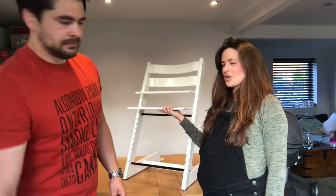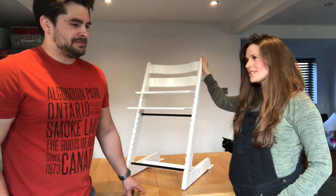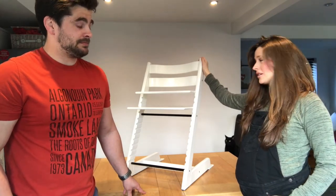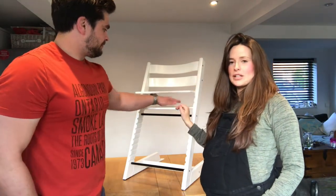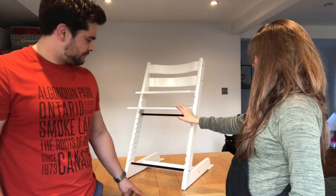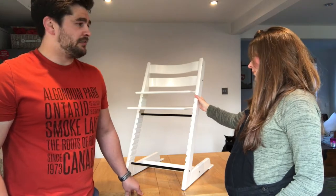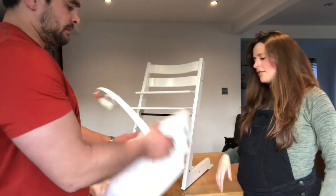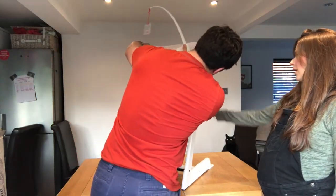We're here with the wonderful Stokke Tripp Trapp. This chair was invented in 1972 and they've sold 10 million — probably more now. It was designed to bring your baby closer to the table, which it does. It's just such a simple design and really easy to put together — took about half an hour. It comes with lots of different accessories to grow with your child. We've got the newborn set here in lovely pink; it comes in lots of different colors, and so does the base — there are so many options to personalize and customize.